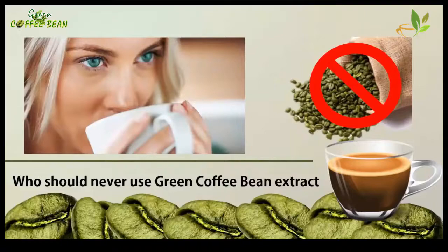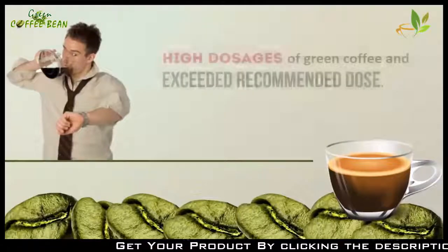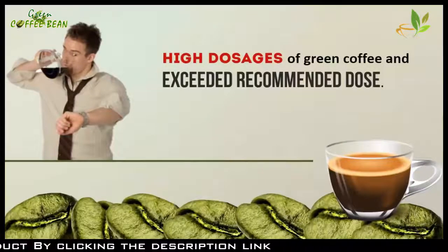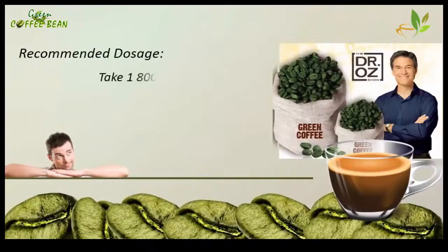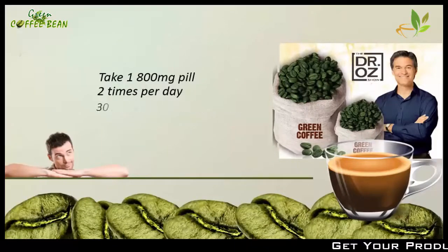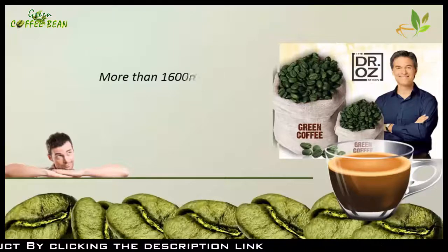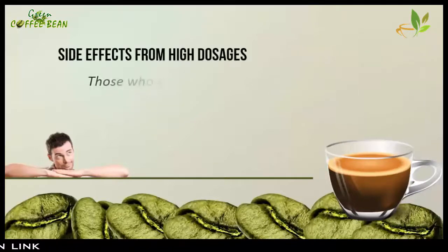The most common side effects of green coffee are reported by people who have taken very high dosages and exceeded the recommended dose. According to Dr. Oz, the recommended dose is 800 milligrams of green coffee two times per day, roughly 30 minutes before every meal. If you take the product as recommended, you shouldn't experience any side effects.